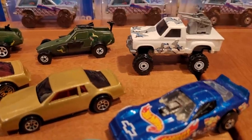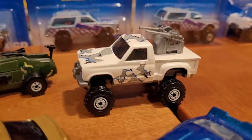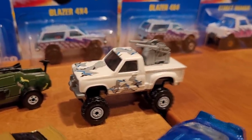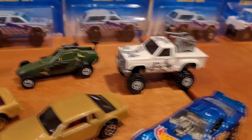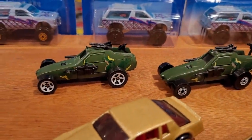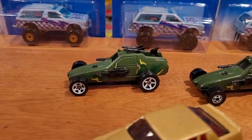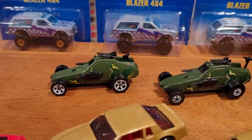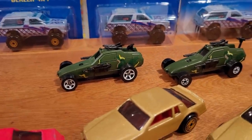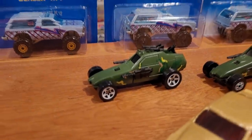That brings us to the last two vehicles. The Tail Gunner — one of my favorite castings of all time. Only one variation, and that's it right here at $8. That's number 273; collector number 272 was unreleased. The final car for the Blue Card Series is collector number 274, the Super Cannon. White Center Blackwall and White Center 5-spoke. Blackwall is much more common; 5-spoke is very hard to find. White Blackwalls are worth about $5, and the 5-spoke will run you about $10.